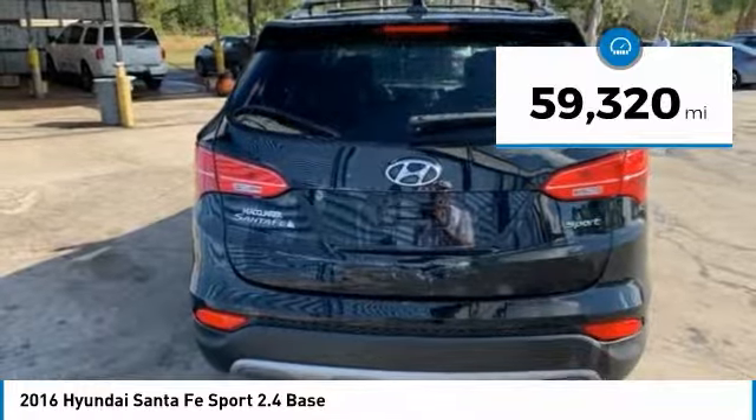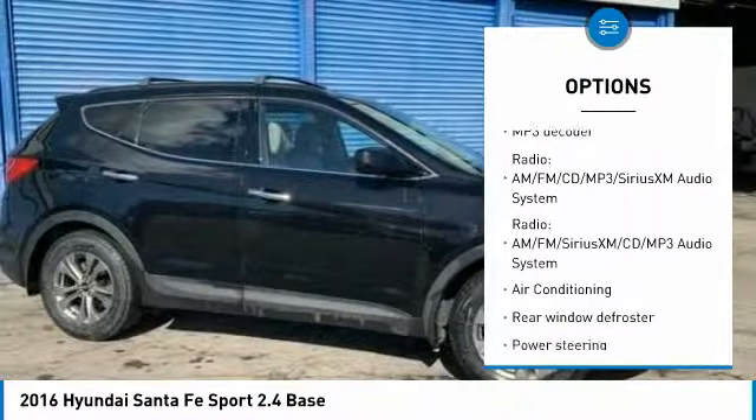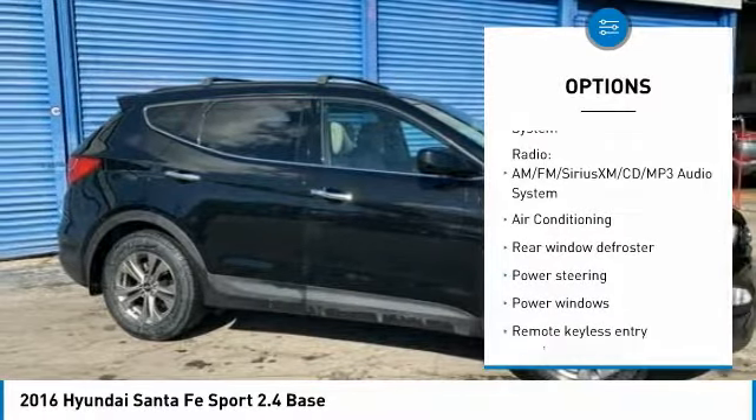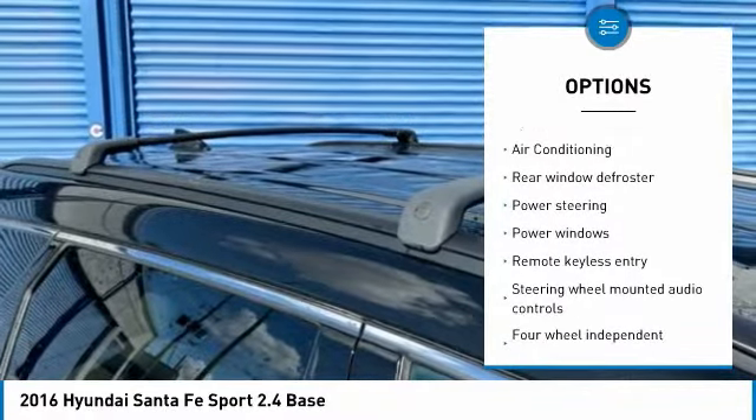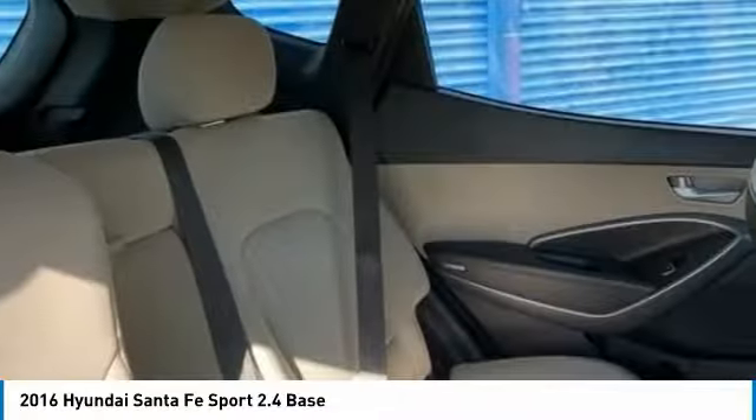Here are some of this vehicle's great options: traction control, keyless entry, stability control, anti-lock braking system, steering wheel audio controls, Bluetooth, dual airbags, air conditioning, adjustable steering wheel, and power steering.